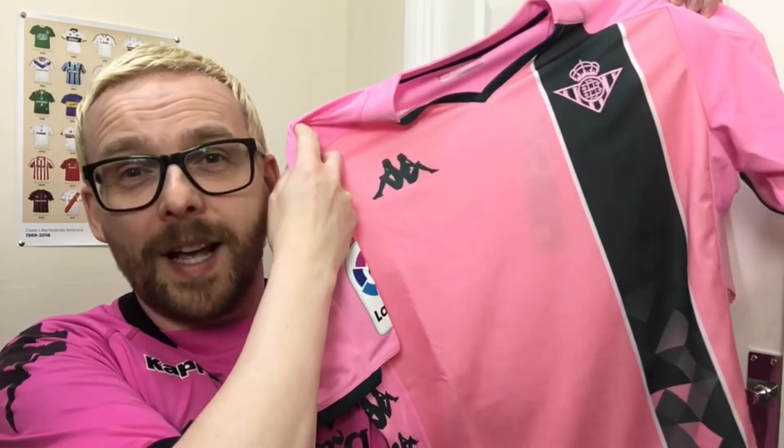Thankfully I managed to get my hands on one of these beauties a couple of months ago. There are so many fantastic elements to this shirt: the shade of pink, the green stripe with the pink Betis badge on it, the geometric pattern down the bottom of the green stripe, and the green Kappa logos. All in all it makes this shirt easily a 9.5 out of 10 for me.